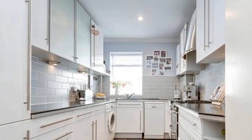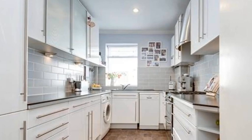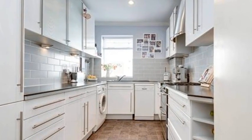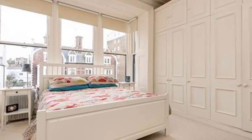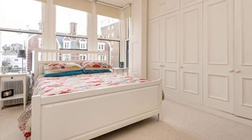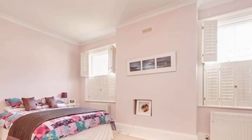The master bedroom returns us to the dreamy proportions of the period with delicate cornicing and fitted wardrobes, but the eye is inevitably drawn to the generous bay window. Returning to the hallway, the second graceful bedroom with soothing symmetry is at the rear of the apartment.